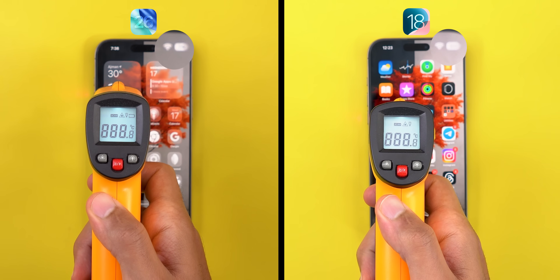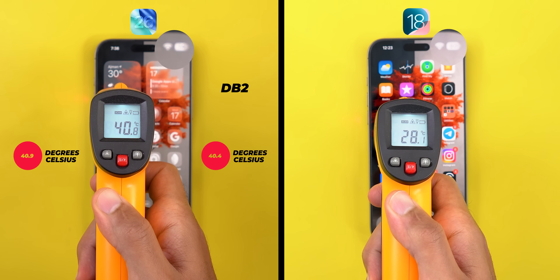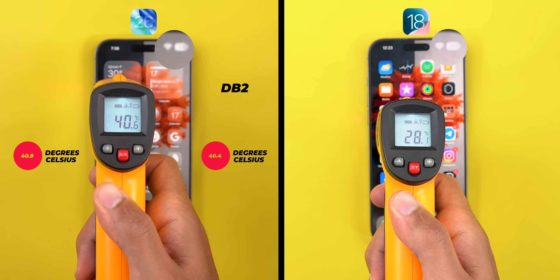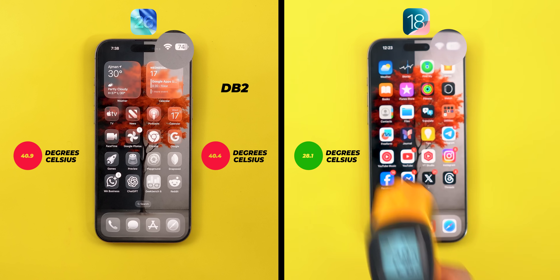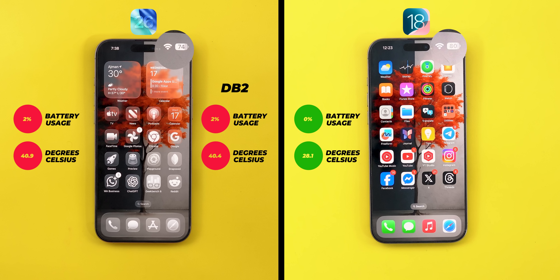After 150 times, the 16 Pro Max's temperature jumped to 40.9 degrees — slightly hotter than the 40.4 of developer beta 2. This number should only be seen when playing a heavy game, but iOS 26 can reach it just by opening and closing apps. In contrast, with iOS 18 the 16 Pro Max maxed out at 28.1 degrees — a 12.8-degree gap. Even more shocking: iOS 18 is still at the same 80% battery we started with, while iOS 26 dropped from 76% to 74%, losing 2 more percent. That's exactly the same as developer beta 2, meaning iOS 26 now consumes 6 times more battery than iOS 18 under the same conditions.